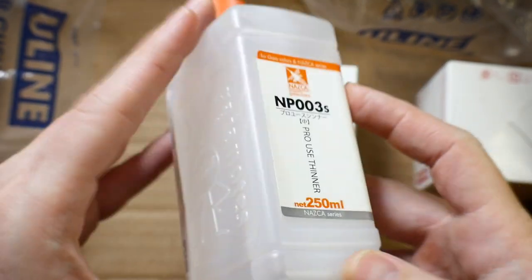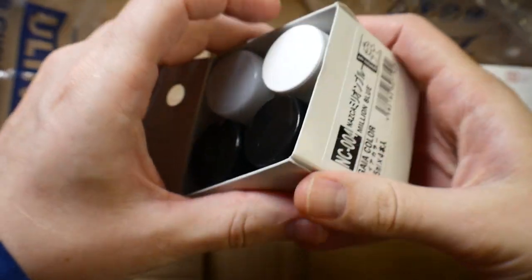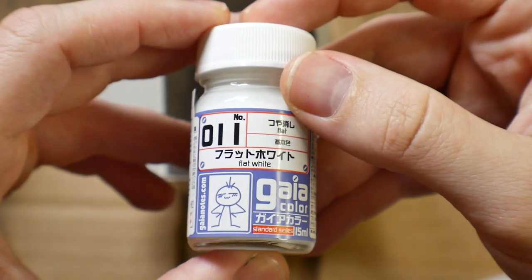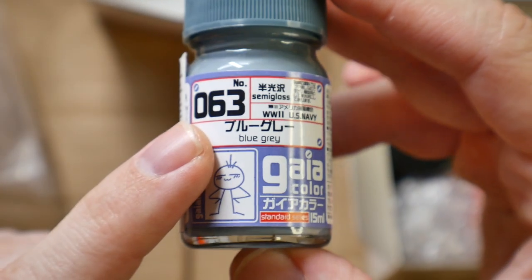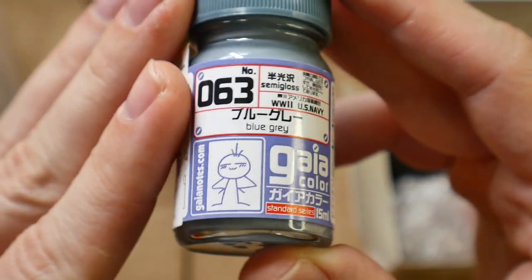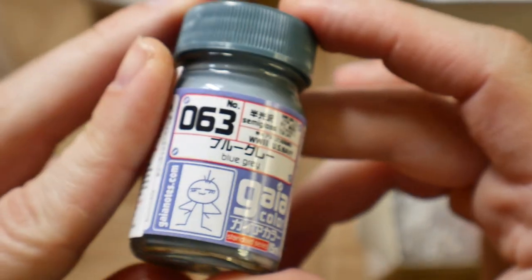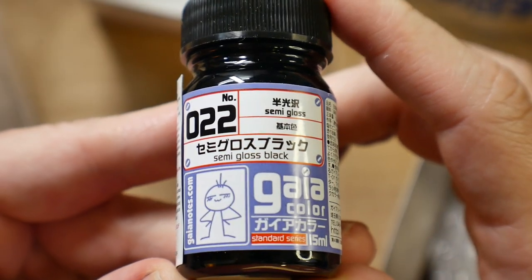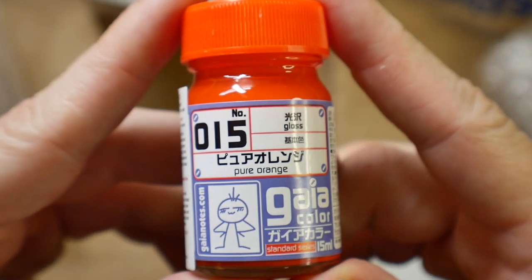I got some Gaia Notes paint thinner because I'm going to be using Gaia Notes a bit more now. For the paints, I got flat base, pure black, flat black, flat white, blue gray — which was a color I was going to use for Mega Man Zero but I think the regular blue came out better — semi-gloss black, and pure orange. I have no idea why I bought orange, but I do like orange.